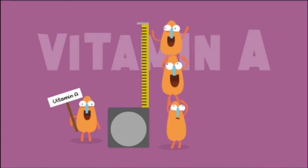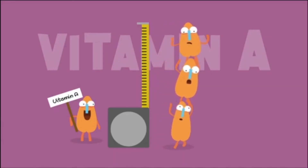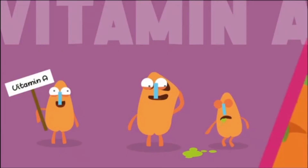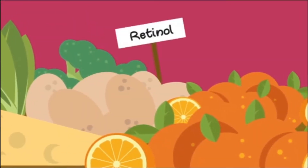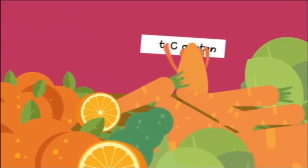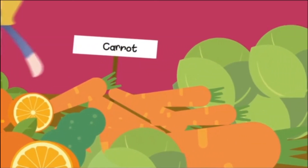And don't forget vitamin A, which helps our growth, eyesight, skin and immune system. It has two types: retinol, which you get in eggs and dairy products, and beta-carotene, which is only available through carrots, orange-coloured fruit and leafy green vegetables.